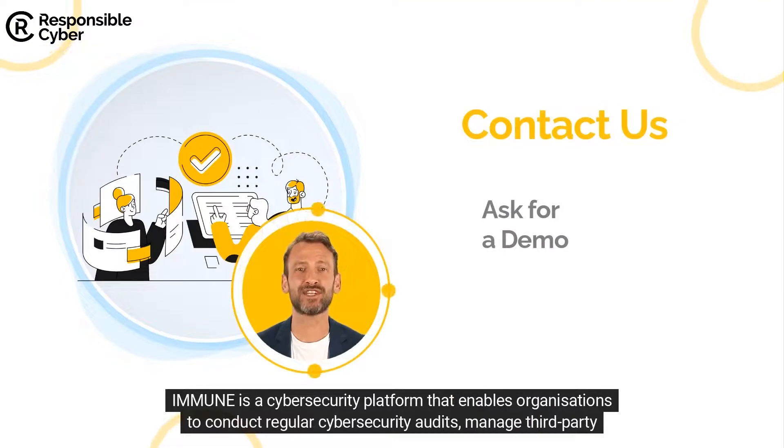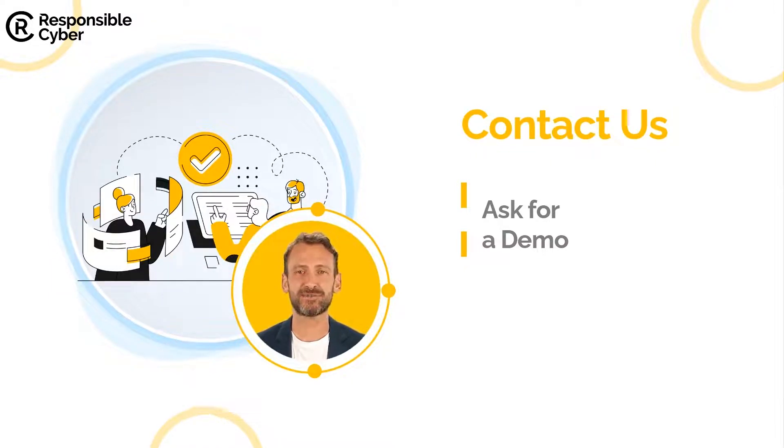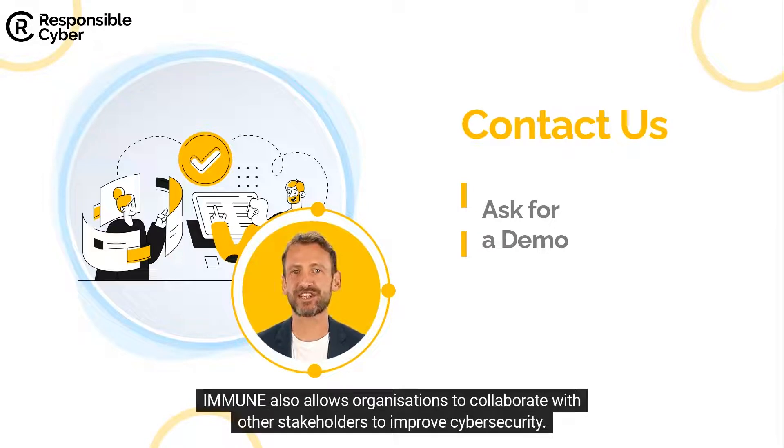IMMUNE is a cybersecurity platform that enables organizations to conduct regular cybersecurity audits, manage third-party risk, and share information about cybersecurity threats. IMMUNE also allows organizations to collaborate with other stakeholders to improve cybersecurity.